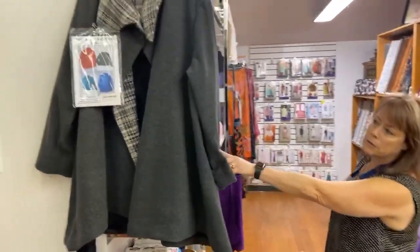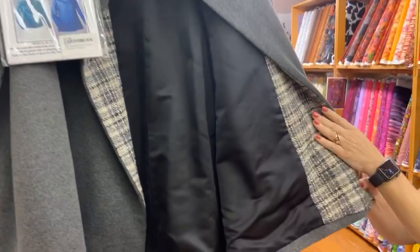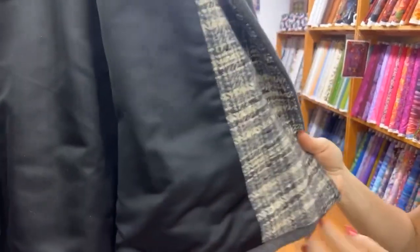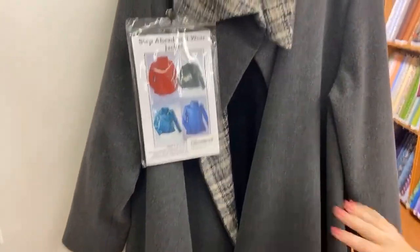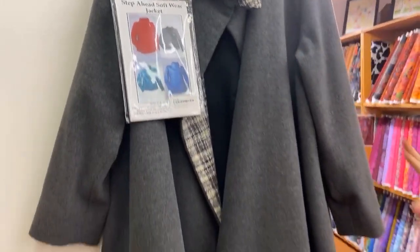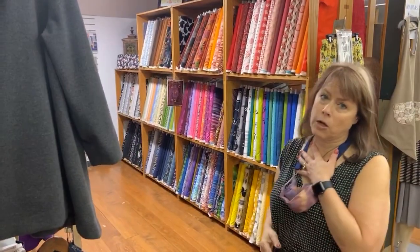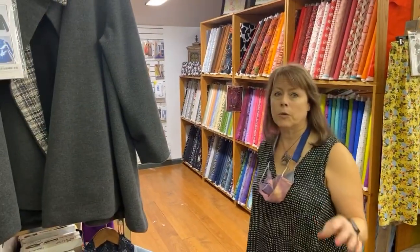Notice this coat is made out of wool melton, lined, with a beautiful woven tweed fabric in it. We carry a wide variety of coating fabric in wool. Once or twice a year, we do that coat pattern as a jacket pattern for people to learn how to do tailoring. I love to make coats, so it's something I have a lot of fun with, and I think you will enjoy it too.